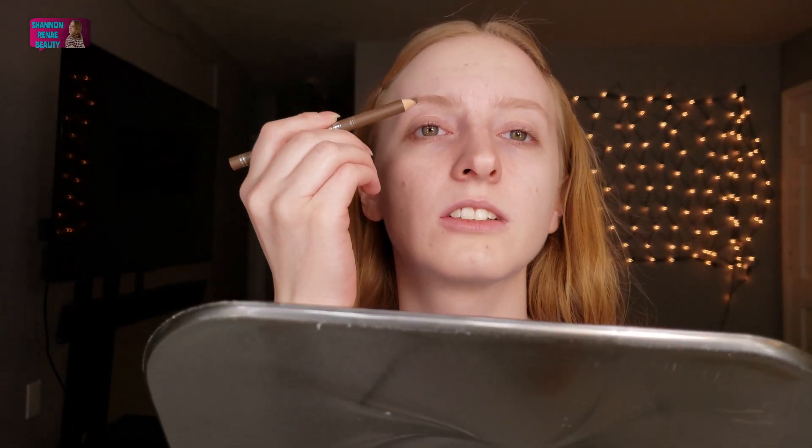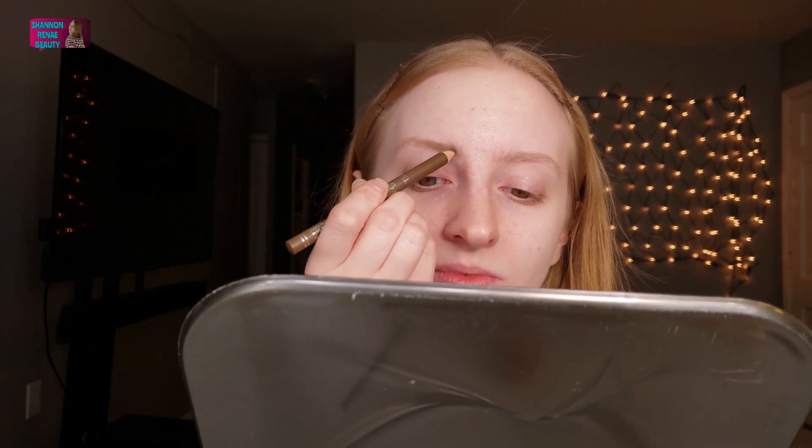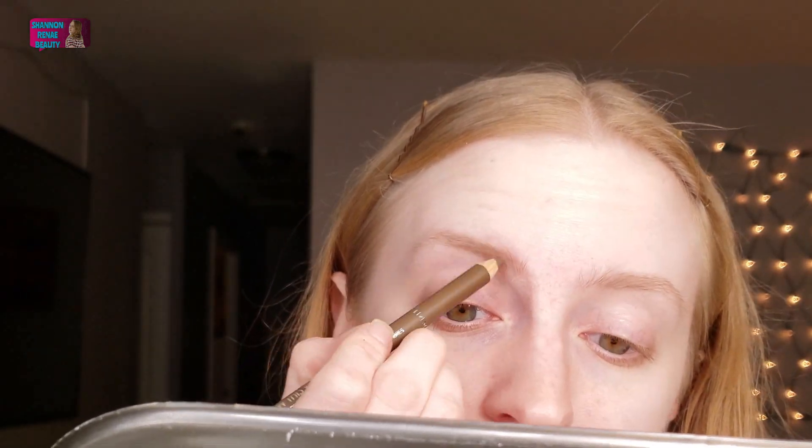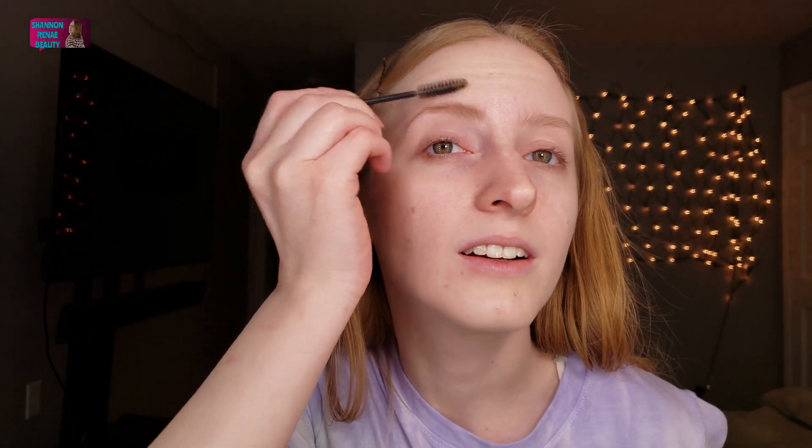Now I'm just going to go in with this eyebrow pencil and do little light strokes so it matches my hairs. I'm so much more used to pomades that I just can't work with these. So I'm just going to leave those like that, and I may go back in later with my pomade to darken it up a little bit and give it more shape. But for now, we're going to move on to eyeshadow.